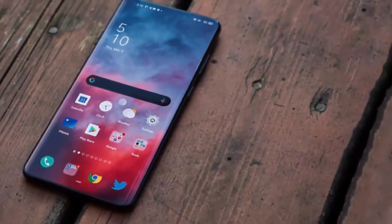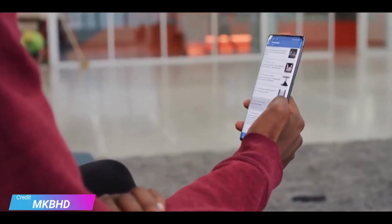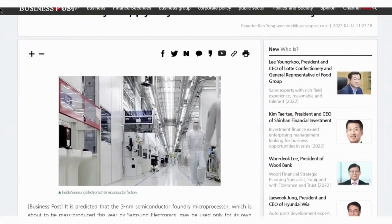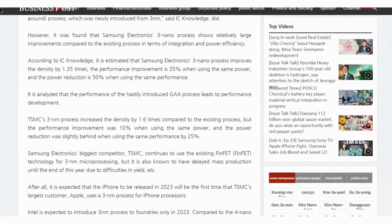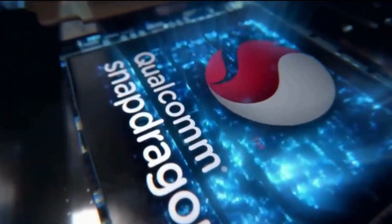Although the Samsung Galaxy S23 series is still likely nine months away from being launched, we've already heard a very early report which suggests there might be trouble brewing in paradise. A Korean site called Business Post has written a report detailing delays in the mass production of Samsung's 3nm chipset, which suggests the company is struggling to make enough of this new, super small chip. The reason for the delays and issues with creating enough chips hasn't been made clear.